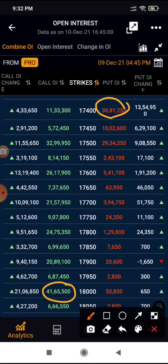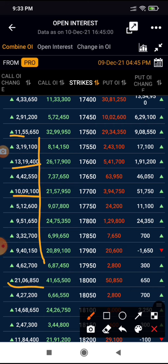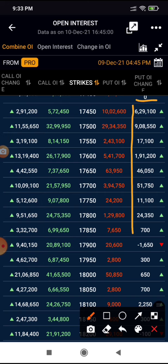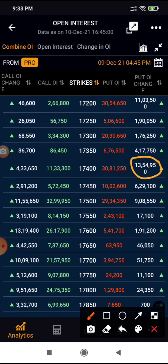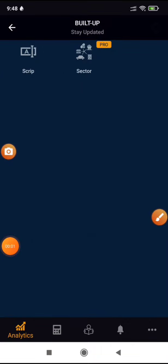On Nifty you can see many call strikes were written heavily. Even the 18,000 strike had significant call writing of around 20 lakh. Fresh short positions are being added and there is not much put writing in this range. At 17,400 there was significant put writing which supported the market to go up. Today there was a lot of call writing happening, so the trend is still not that strong on the upside. We'll post the Bank Nifty chart as well — stay tuned, have a great day.